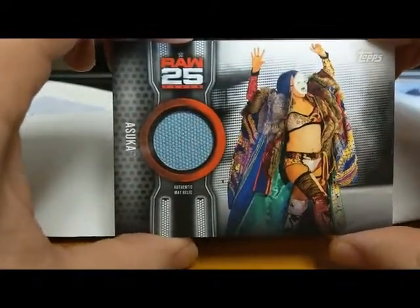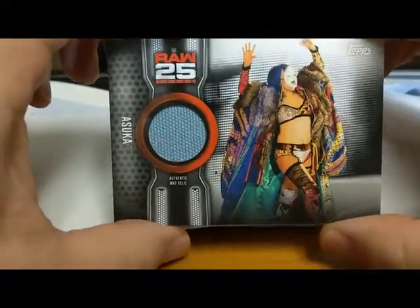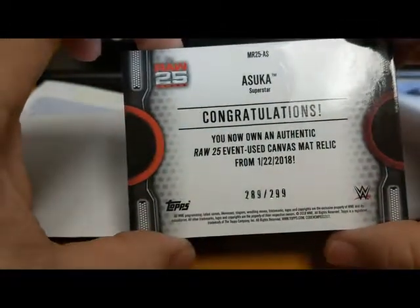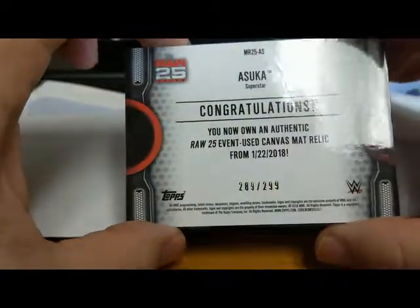Oh, there's another one I love — Asuka. She is just unbelievable. This is from Roll 25, another authentic mat relic, and it's numbered to 299.